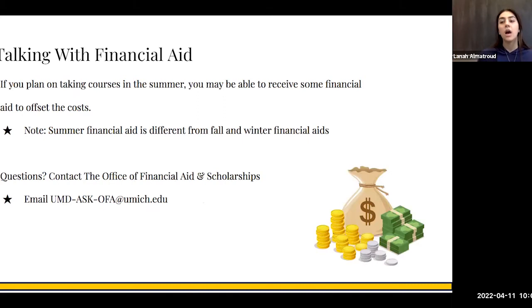Talking about financial aid — if you plan on taking a summer semester, you may be able to receive some financial aid to offset the cost. Summer semester financial aid is different from winter and fall, so make sure you contact the Office of Financial Aid and Scholarships if you have any questions. The email is mentioned on screen. If you have questions about scholarships, financial aid, how to pay, or if you're planning on taking a loan, they'll be able to help.